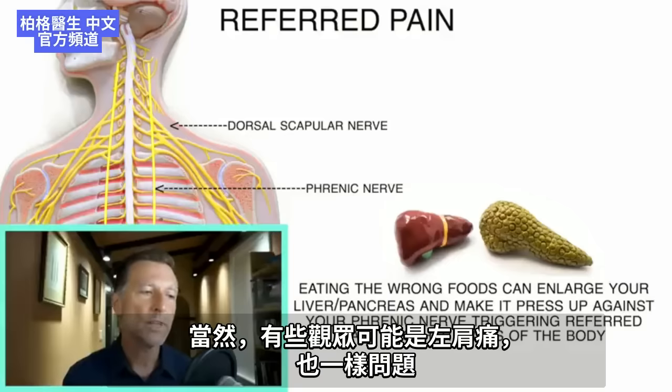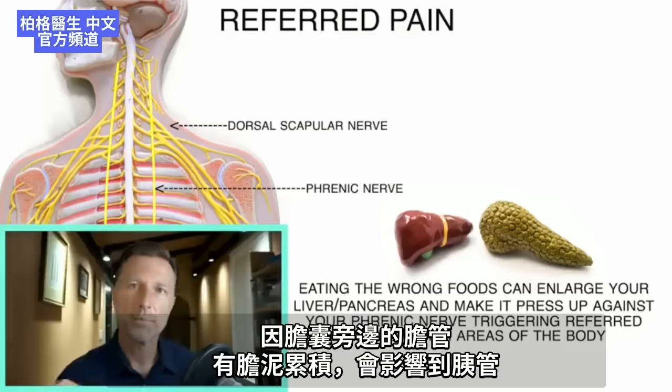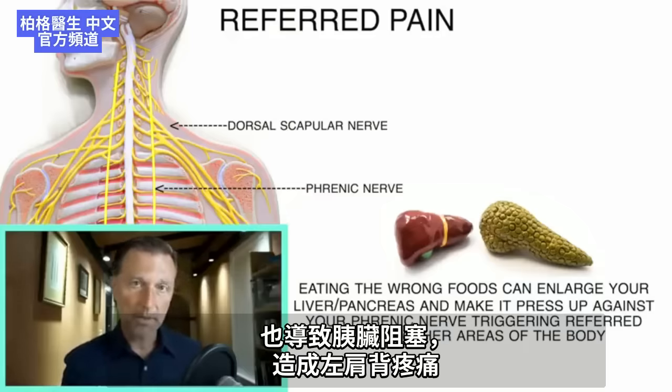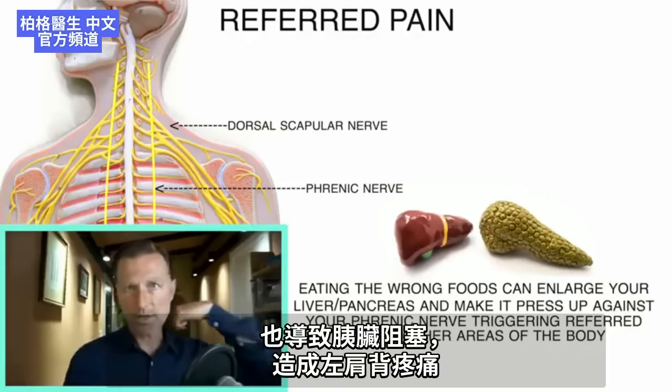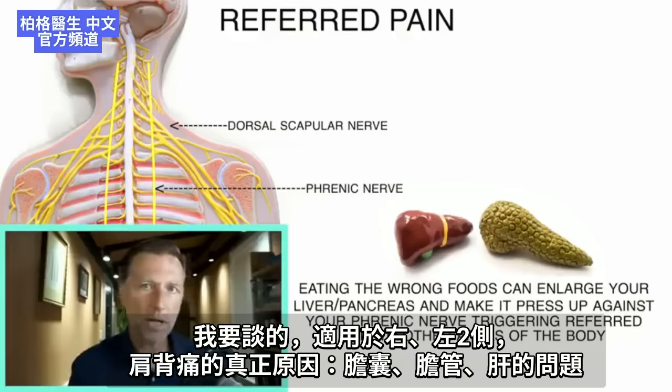Some people watching may have the problem on the left side. The same thing applies, because bile sludge blocking the bile ducts right by your gallbladder can cross over to the pancreatic tubes and ducts, causing a backup in the pancreas as well and causing pain on the left side in the back. Everything I'm going to talk about applies whether you have it on the right side or the left.